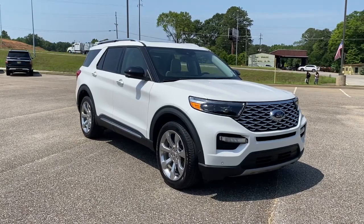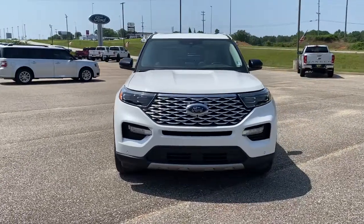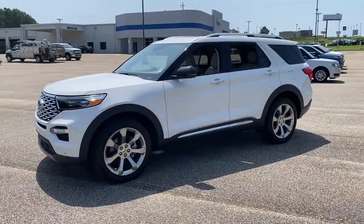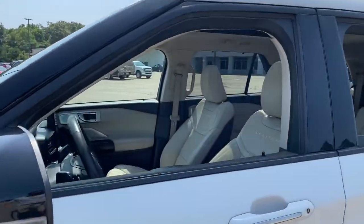You will love the features of this 2020 Ford Explorer. With less than 30,000 miles on the odometer, this vehicle stands out from the rest. Handsome and rugged, this Explorer delivers solid midsize SUV versatility.